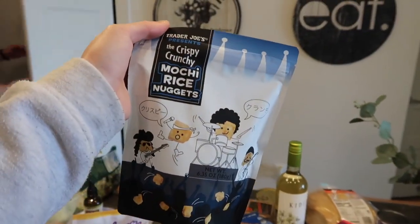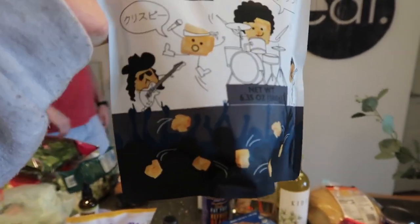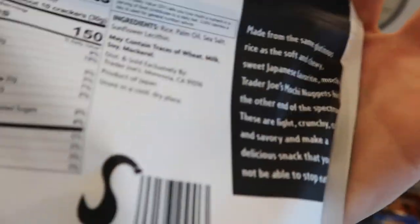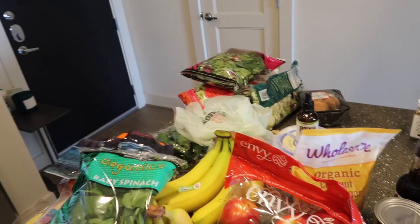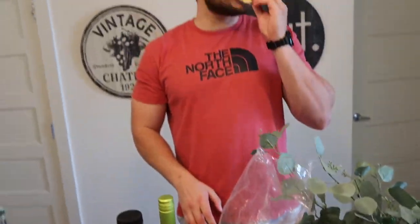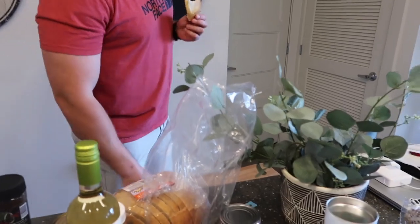We're going to taste test these crispy crunchy mochi rice nuggets — how cute are the little guys playing band! We love mochi ice cream, and it says this is like the same consistency. Matt got some sourdough bread that he's taste testing right now — pretty good, he barely tasted it, but okay.